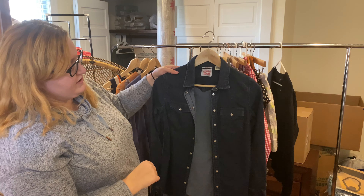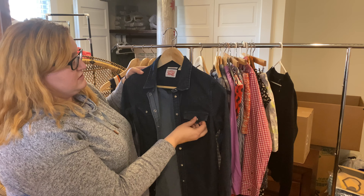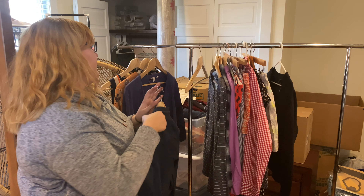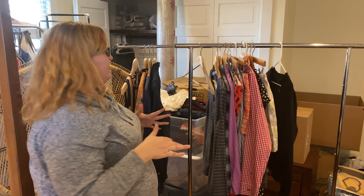We're almost through this haul. We've got a button-front Levi's in very dark wash, western style, tailored fit, extra small. Super cute — I really like some of the newer Levi's stuff. I have a Levi's denim shirt dress in my closet right now.